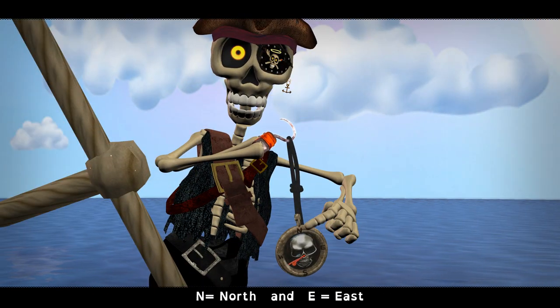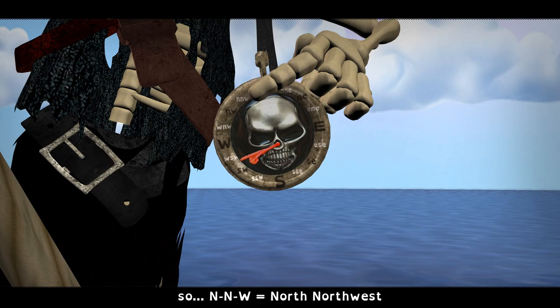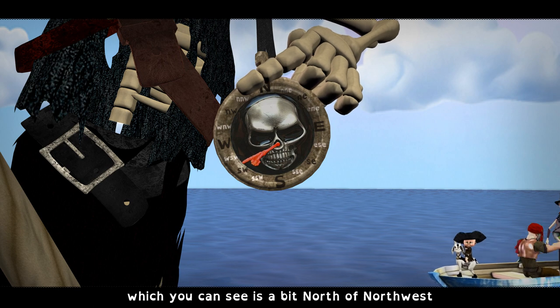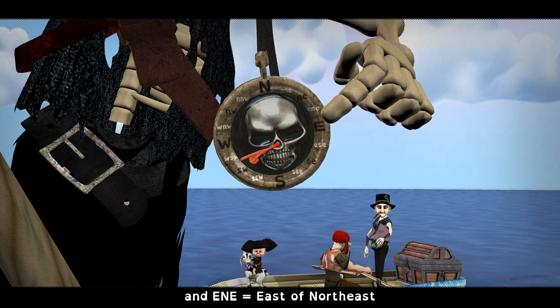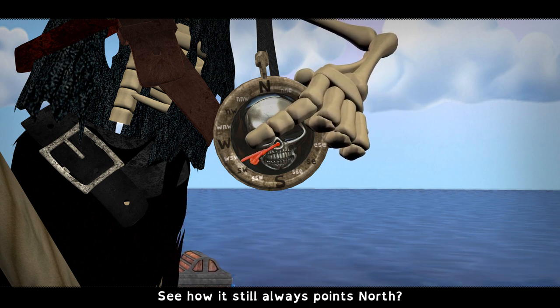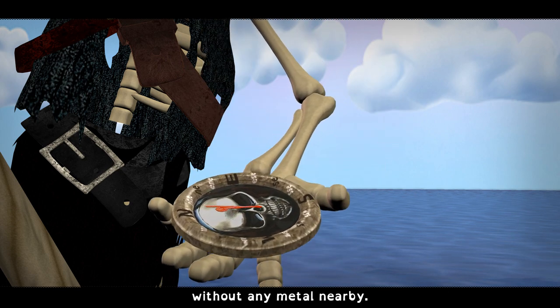Here's a hint. N equals north and E equals east. So NNW — north-northwest — which you can see is a bit north of northwest. And ENE — east-northeast. See how it still always points north, and works best if we lay it flat without any metal nearby.